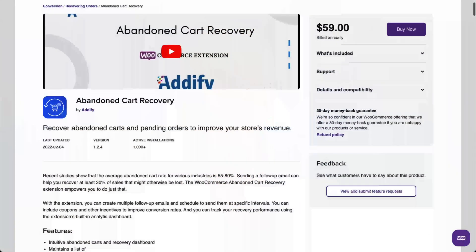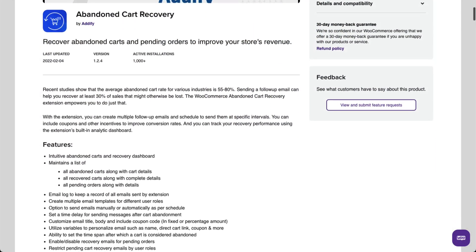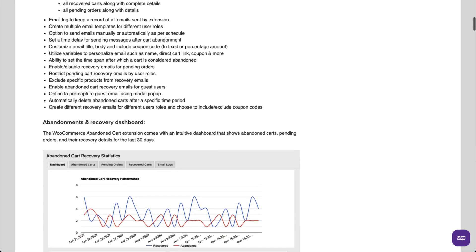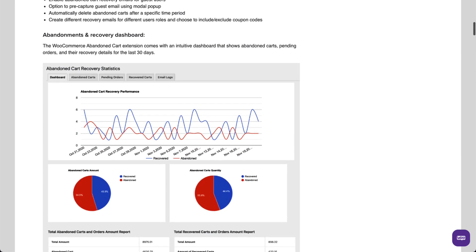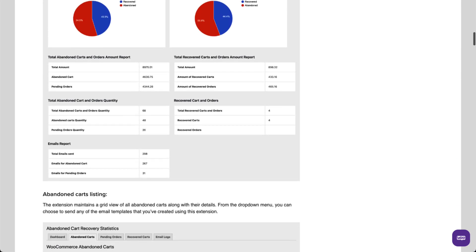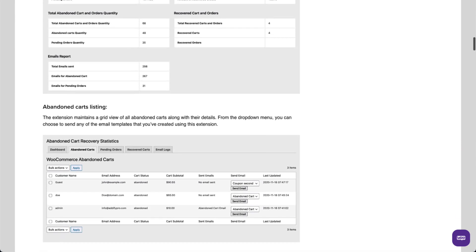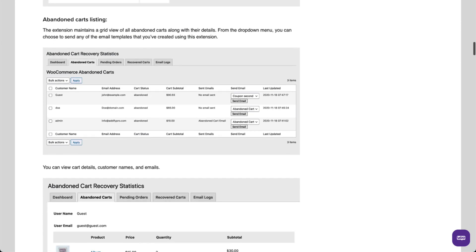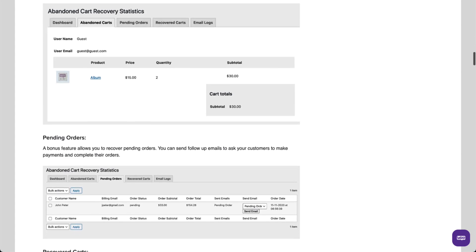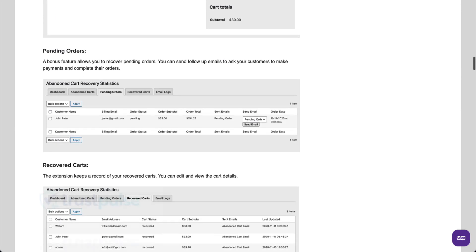The Abandoned Cart Recovery plugin from Adify is a premium plugin that has lots of great features and is approved by WooCommerce. It can send follow-up emails with discounts and other incentives to encourage shoppers to complete their purchases. It monitors and logs your WooCommerce abandoned carts, then you can set up automatic emails or just send them manually. With the Abandoned Cart Recovery plugin, you can control how the emails are scheduled, the number of emails you send, and more.